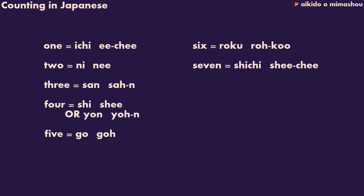Seven is shichi — shichi. You often hear it said fast as just shichi. Similar to four, the Japanese often use a different word, nana, for higher numbers — na-na.